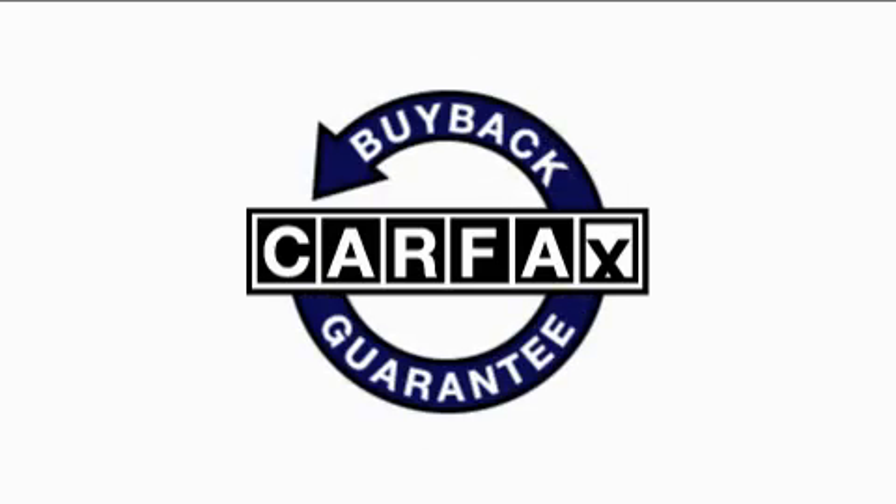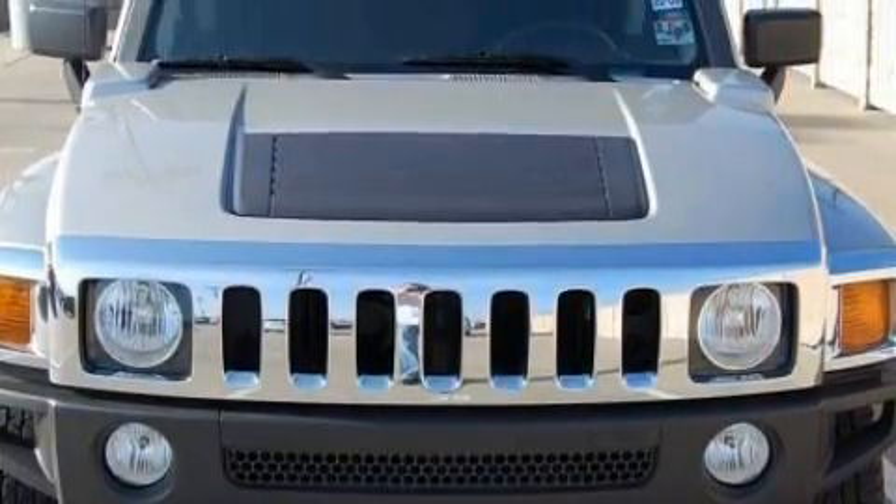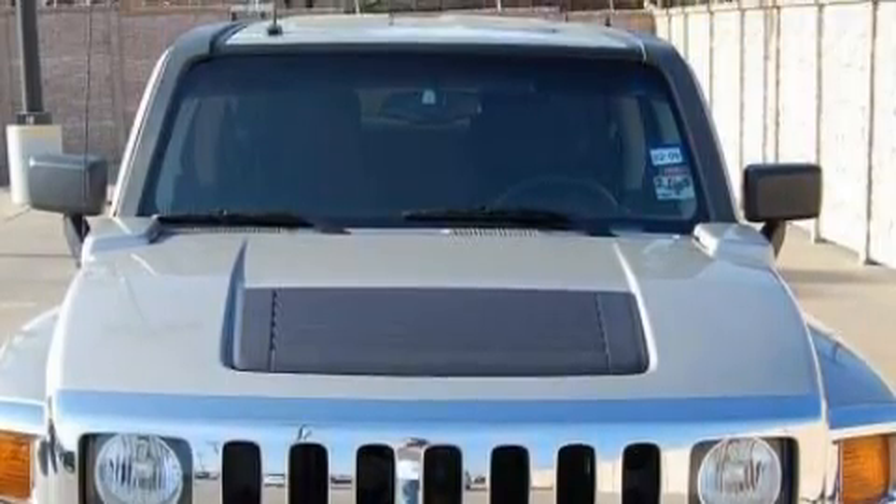Not to mention that this Hummer qualifies for the Carfax buyback guarantee. Call now to find out how you can own this breathtaking vehicle.